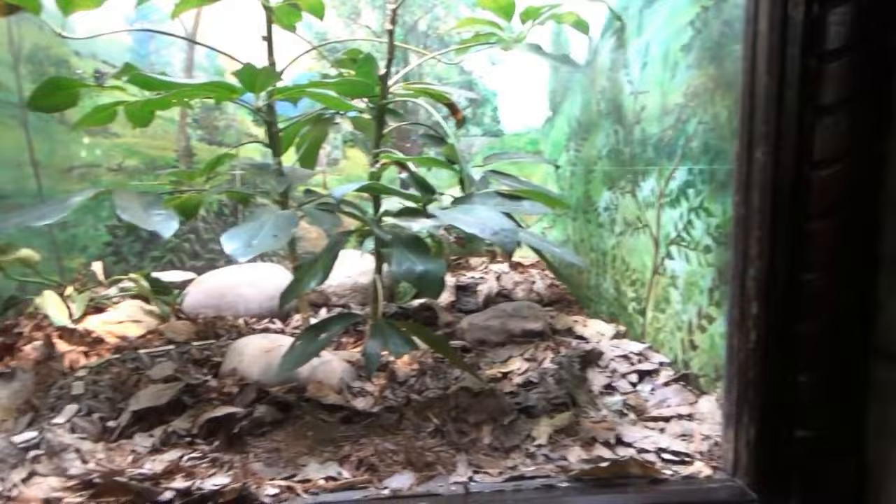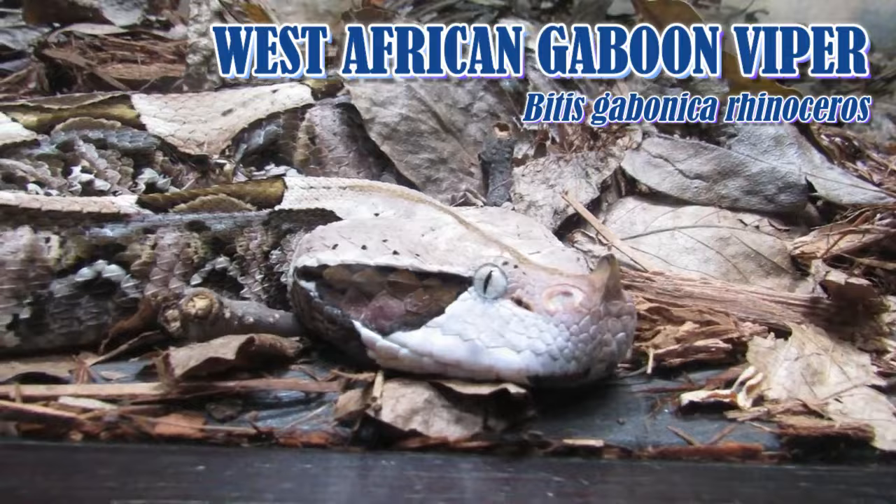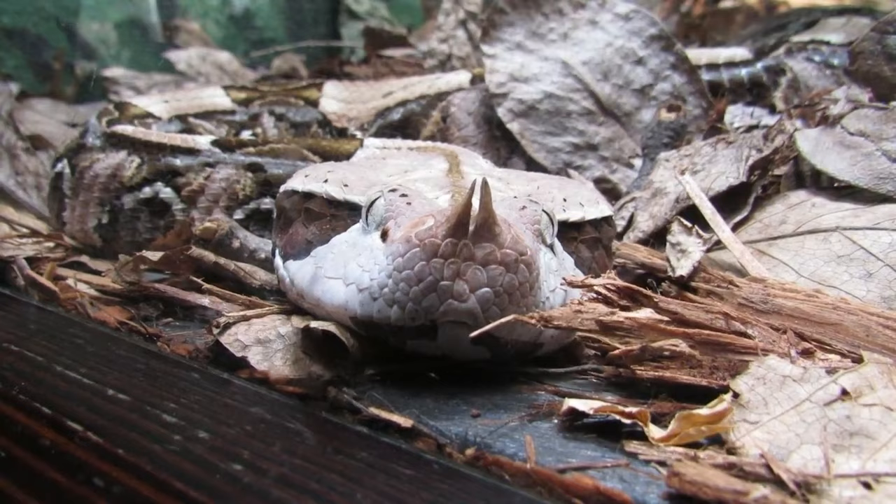The next row of terrariums starts with a bang with the Gaboon Viper, the largest of Africa's vipers, sporting the longest fangs of any venomous snake. Despite this, Gaboon Vipers are generally calm and rarely bite humans.